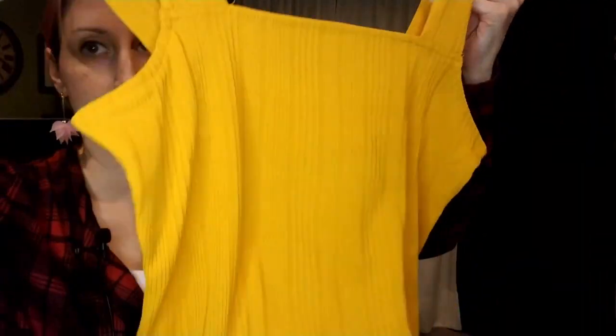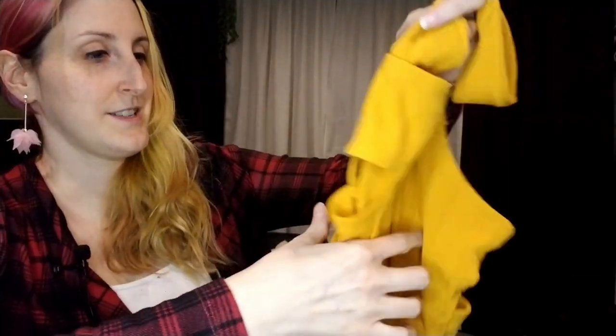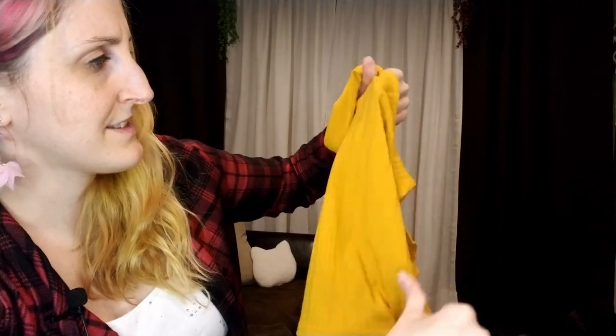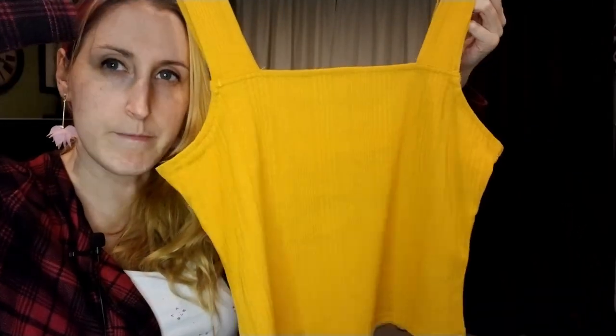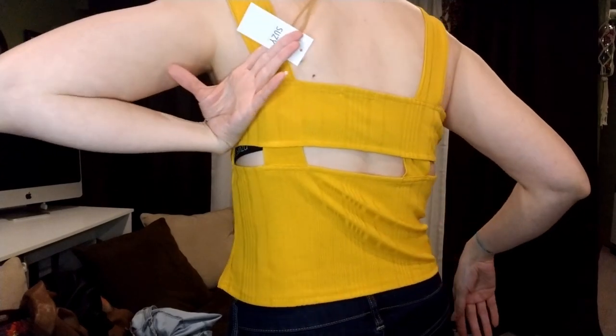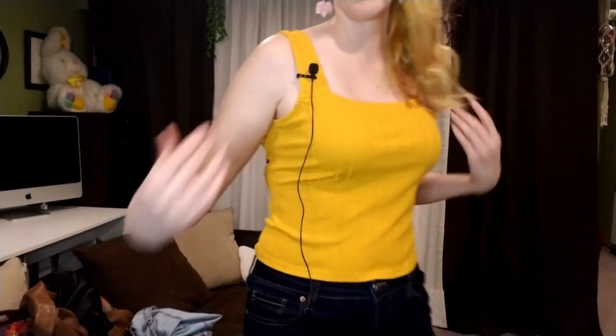The first one is this mustard yellow tank top — it was $30 but I didn't pay $30 with the discount. It's very pretty and elastic. I really hope it fits, it seems kind of large. Okay, I just tried it on — I thought it would be big but I think it fits pretty well. There's a cutout on the back. I really like this one! Look at how pretty that color is with the blue. What do you think?